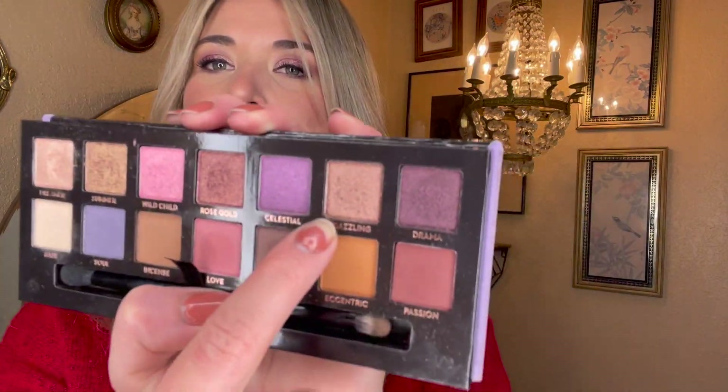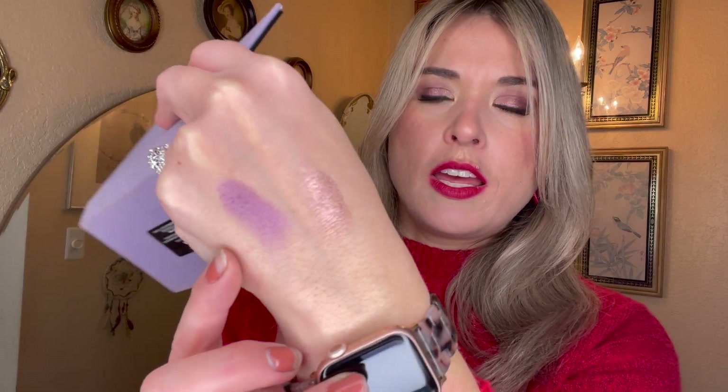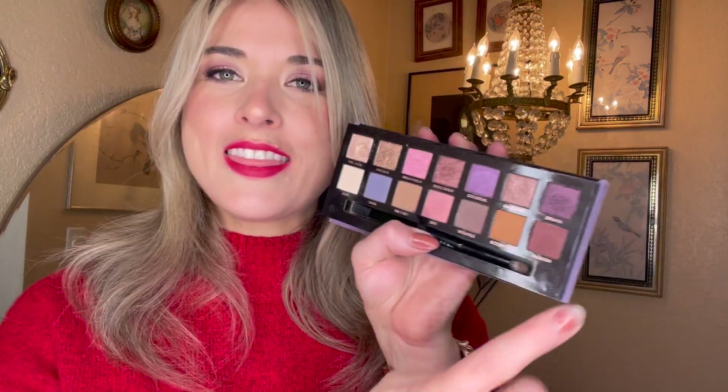Dazzling — I also used that one time, but it is so gorgeous. Look at that — it's so shiny. Do you see how much more shiny that is compared to Celestial next to it? It has so much more shimmer; this one looks wet. And Celestial is just like — not bad, it's just I want it to be more like Dazzling. That last top shade is Drama, and I also used that shade just one time.